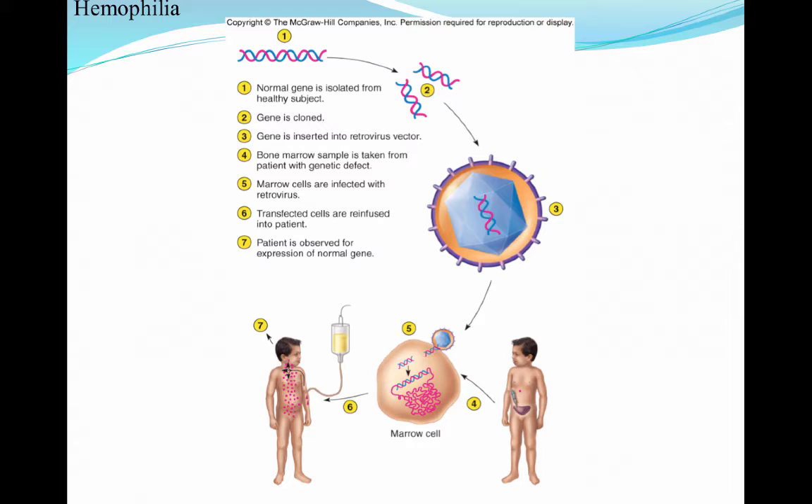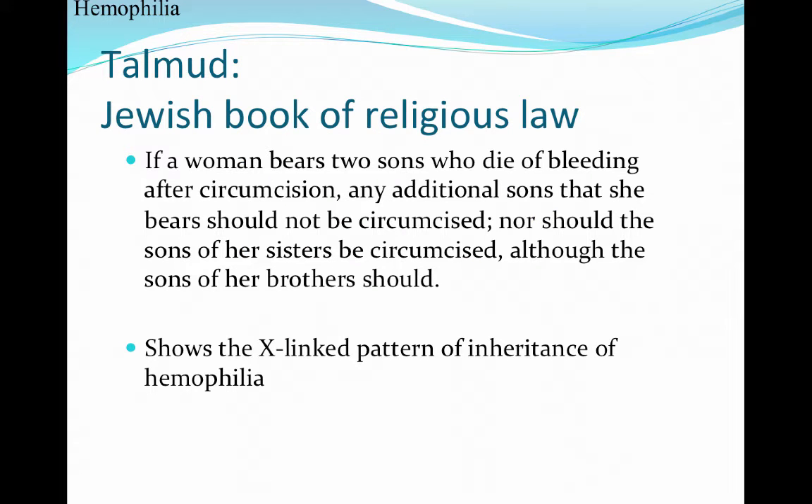We ended lecture on Wednesday talking about hemophilia — what that looks like as far as symptoms and internal bleeding, and how that was dictated by a gene. We briefly mentioned that we have treatment today in the form of gene therapy for hemophilia. You isolate a normal, healthy gene, clone it, and insert it into a vector in the form of bone marrow. That bone marrow sample from an affected patient is infected with a retrovirus, the cells are transfected, and once the genes are inserted back, the patient will have expression of the normal gene.